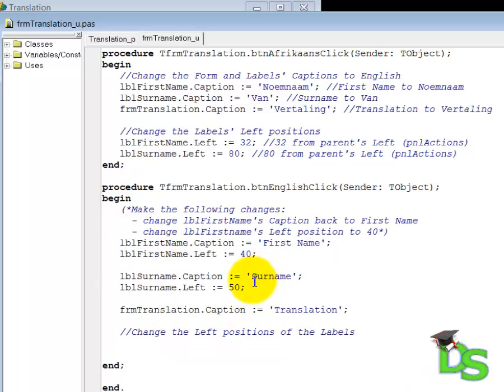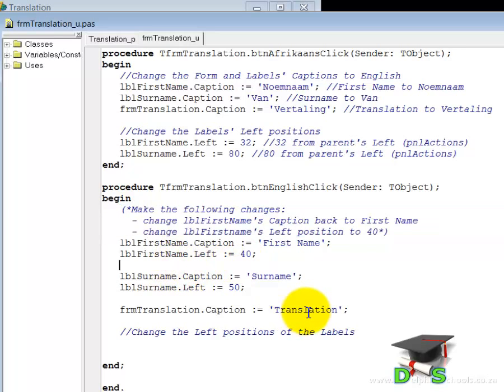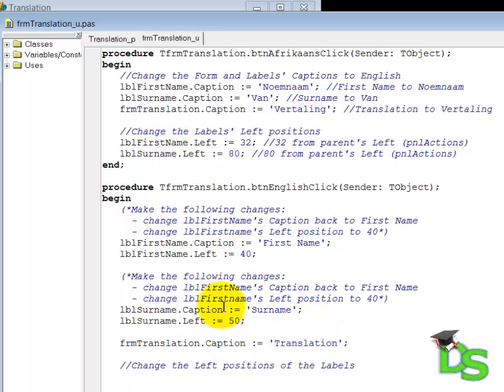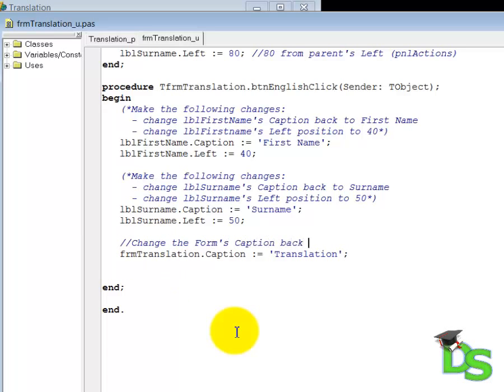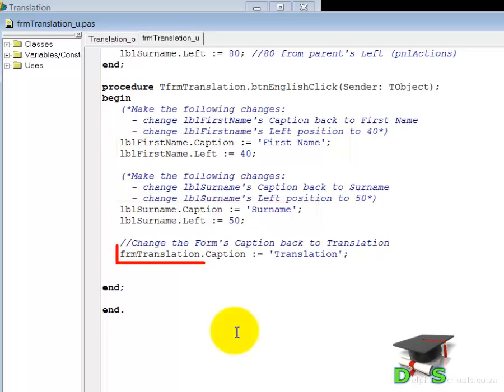This comment now indicates that I'm changing the caption and the left property of the label called LBL first name. Let's copy that comment and paste it above the next two statements, then change the comment to indicate that we are changing the caption and left properties of the label called LBL surname. The comment at the bottom has no purpose so I'm going to delete it. Now let's also comment the last instruction to indicate that we are changing the caption of the form. The instructions are exactly the same as before, except that the order in which Delphi will execute them is different. In this case I grouped my statements so that I changed all the properties of LBL first name first, then the properties of LBL surname, and finally the caption property of the form.